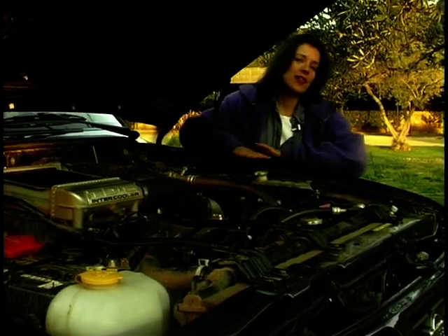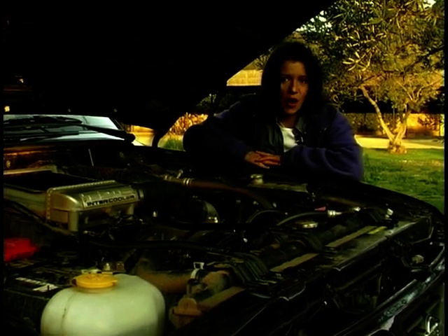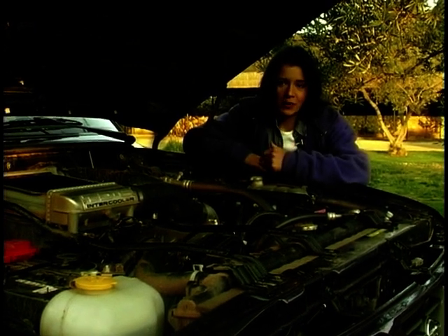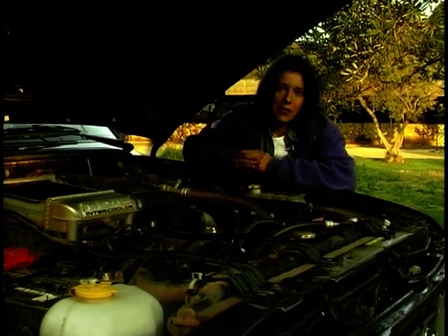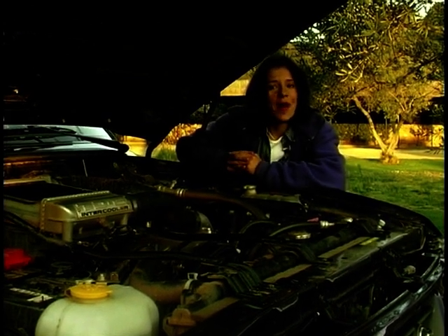Since this car was first launched in 1951, Nissan have always put six-cylinder engines in the Patrol, and this model is no different. There's just one engine in the model range — a six-cylinder intercooled turbo diesel. It's a 2.8-litre, and it's capable of 155 miles per hour.